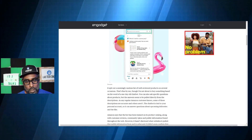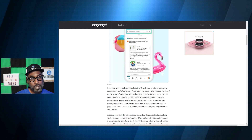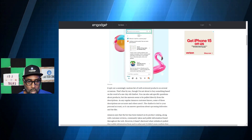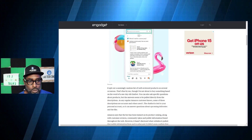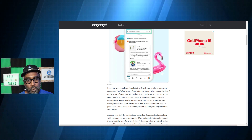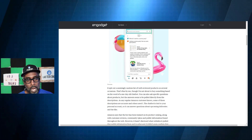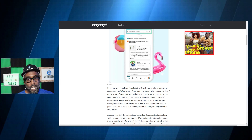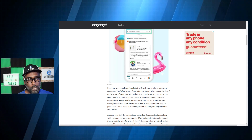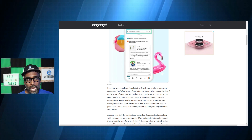They're saying the chatbot is tied to your personal account, so it can answer questions about your upcoming deliveries and other things. Amazon says the bot has been trained on its own product catalog along with customer reviews, community Q&As, and public information found throughout the web. They did not disclose what websites it pulled that public information from, and they didn't even confirm they were real retail-adjacent websites.